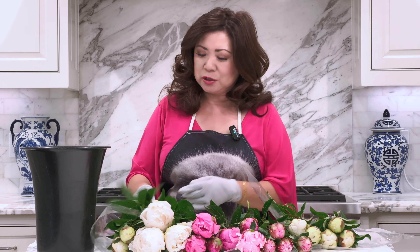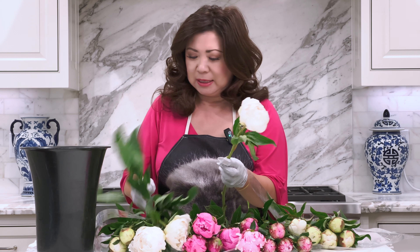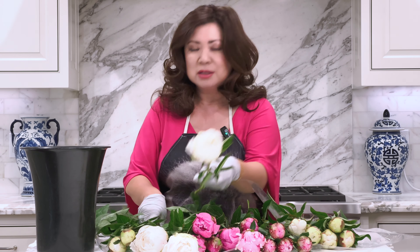What we're going to do is strip some of the leaves that will be below the water line off of the peonies. You can tell a peony is very fresh because the leaves are crisp and still very turgid.